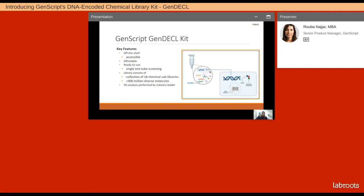What the GenDeCal kit is providing you with is that it is completely accessible off the shelf. You're going to get a single tube that contains all of the DNA encoded chemical libraries. The kit is very affordable and ready to use — once you obtain the kit, you can go ahead and conduct your screening right away. The library consists of a collection of 18 sub-libraries and a total of 400 million diverse molecules. The HIT analysis will be performed for you and provided to you by an industry leader.